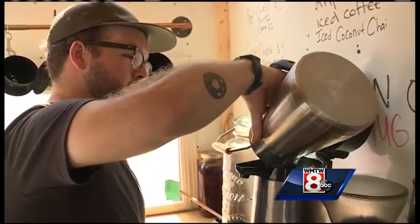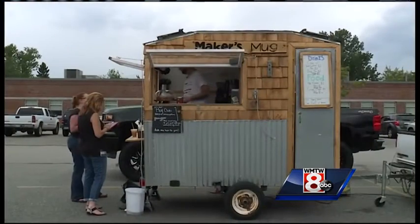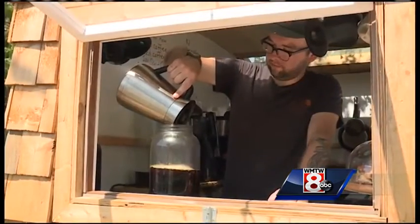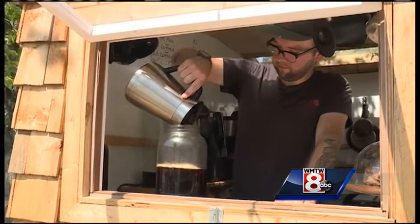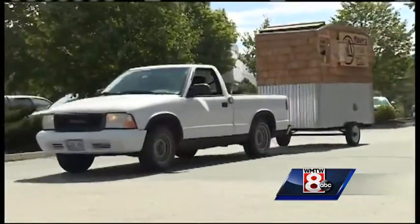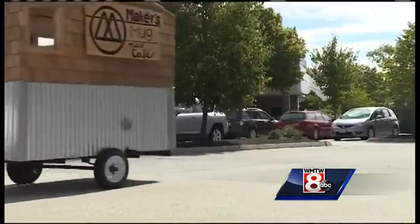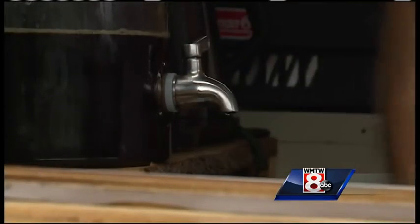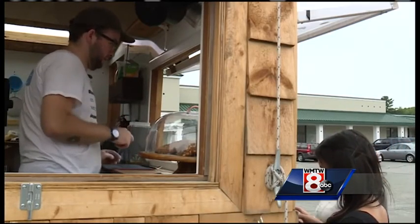Jacob Perry has never been one to sit still — a talented builder with a background in restaurants and a passion for his father-in-law's coffee. There's nothing quite like building something with your hands that you then run and take ownership over. There's a certain amount of pride that comes along with that.